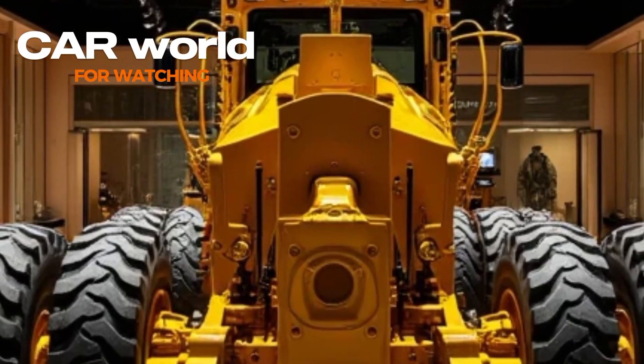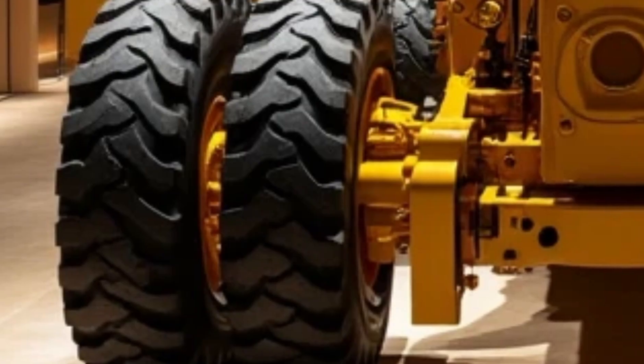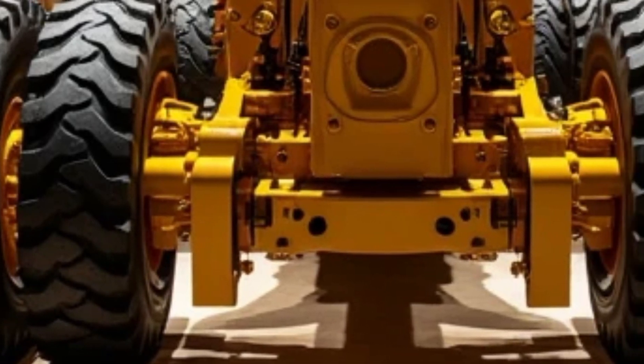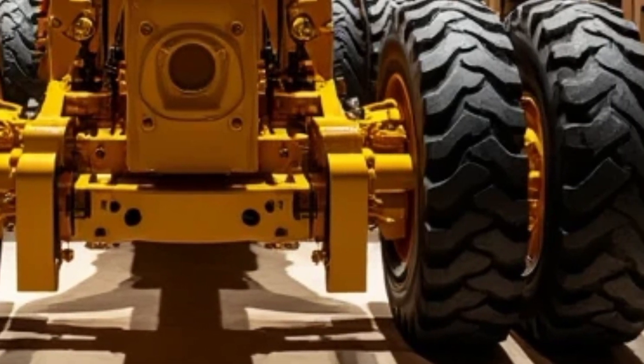Welcome to Car World, your ultimate destination for exploring the finest vehicles and machinery in the industry. Today, we're taking an exclusive look at the 2025 Caterpillar Motor Grader G9, a masterpiece of engineering that seamlessly combines power, precision, and innovation.